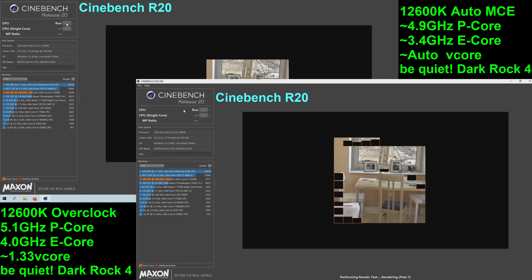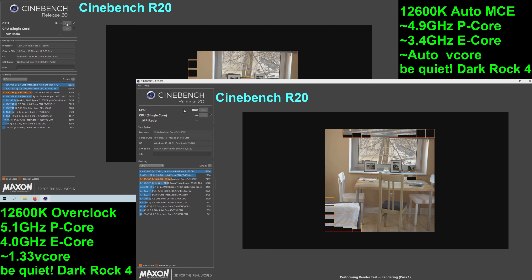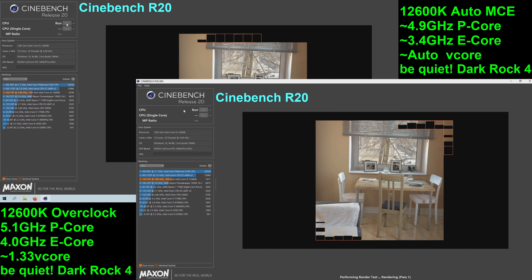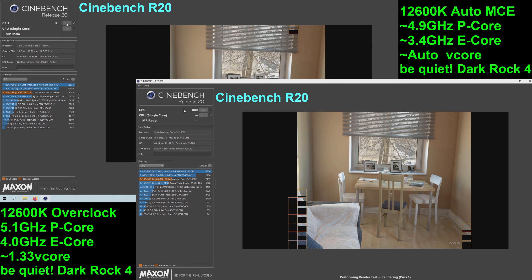Thank you for joining me for another episode of Sam's Tech Stuff. Today we're looking at the i5-12600K, both in auto stock with MCE-enabled run, and in manual overclock — 5.1GHz on the P-Cores and 4GHz on the E-Cores.